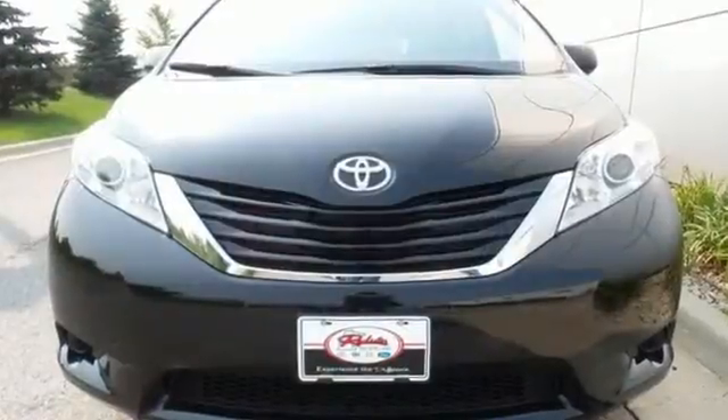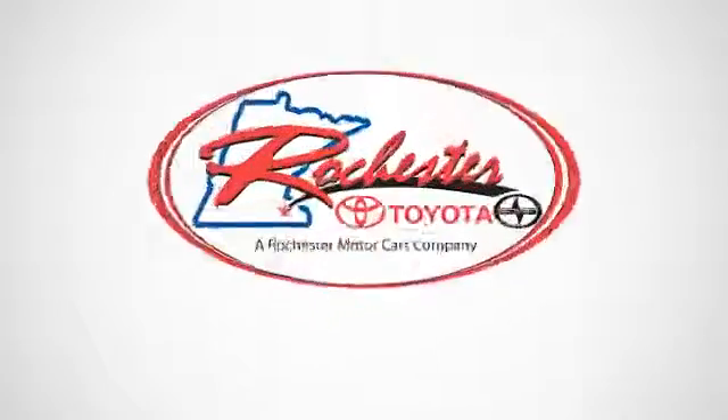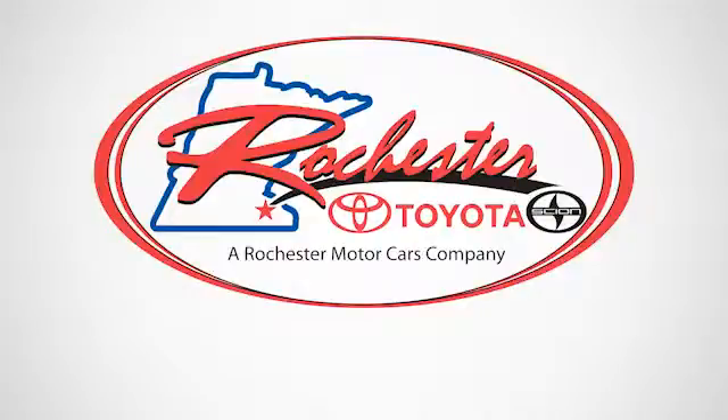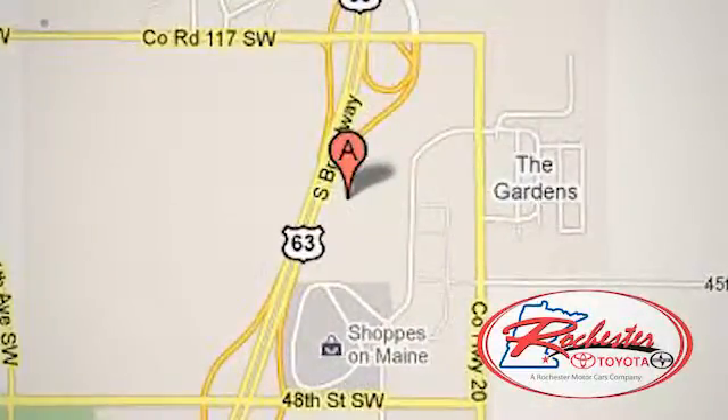Roll up in style when you bring home this Sienna today. Experience the difference at Rochester Toyota Scion. We're conveniently located between 40th Street and 48th Street, Southeast on Highway 63 South in Rochester, Minnesota.